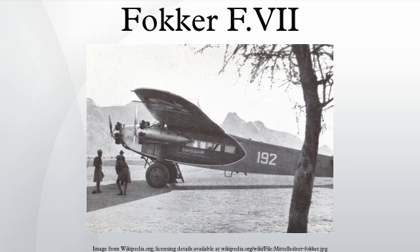Lieutenant Colonel Dan Minchin, Captain Leslie Hamilton, and Princess Anne of Löwenstein-Wertheim-Freudenberg attempted on 31 August 1927 to become the first aviators to cross the Atlantic from east to west using a Fokker F-VII named the St. Raphael. Their fate remains unknown. James de Witt Hill and Lloyd W. Bertaud made a failed attempt to fly from New York to Rome in F-VII Old Glory when they and the aircraft were lost in the North Atlantic on September 7, 1927.